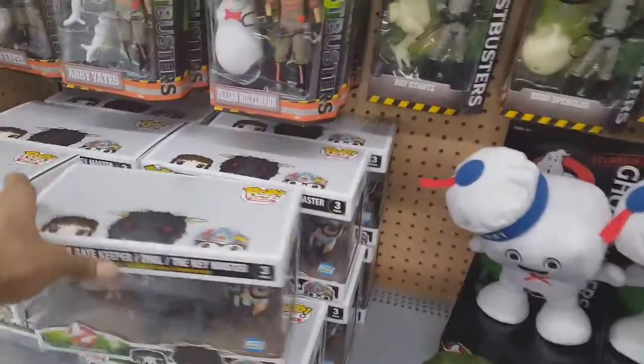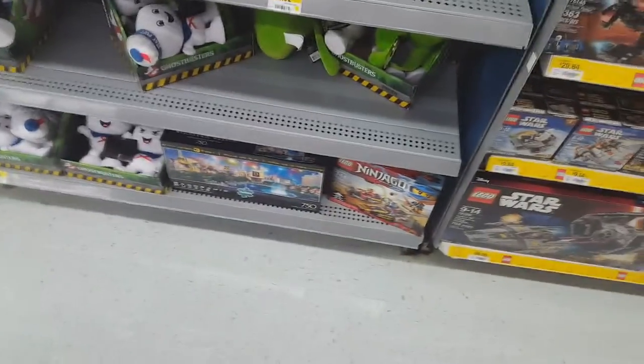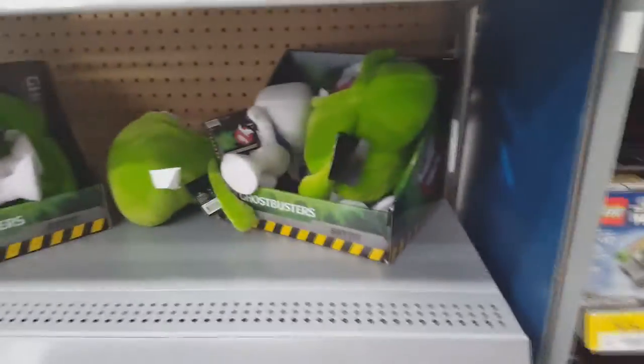Quick shoutout to Nerdbytes Weekly — I know you've been collecting a lot of Funko Pops. You probably already knew about the Ghostbusters ones ahead of time, before they even released in stores.